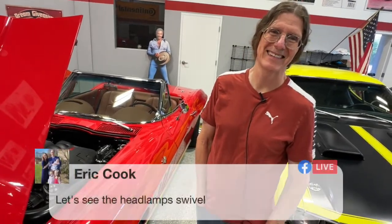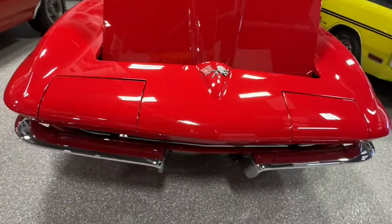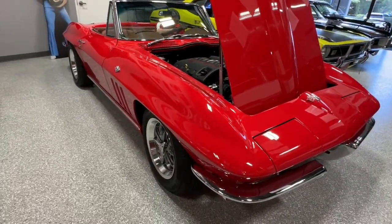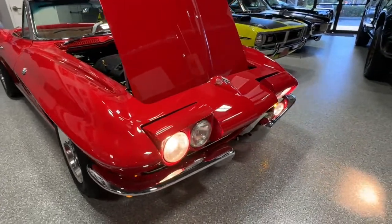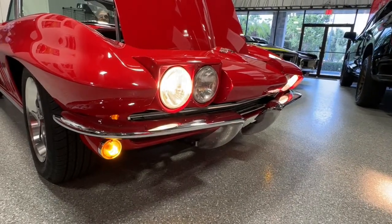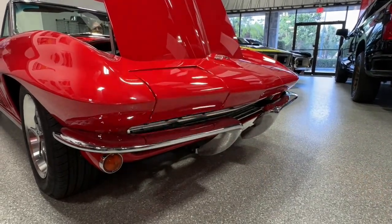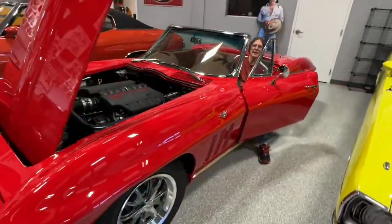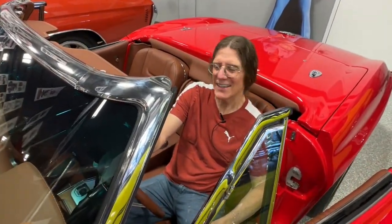Eric says he wants to see the headlamps swivel. We'll do that — Chris is going to put it in aux mode so we don't have to fully fire it up. They're up! One of them is actually down a little bit, so we'll have to look at that. And then they go back down — one is kind of a slow poke, but no worries.